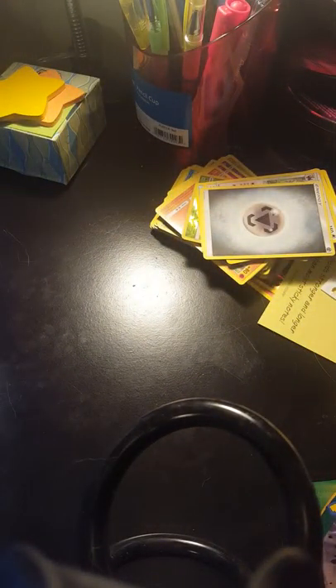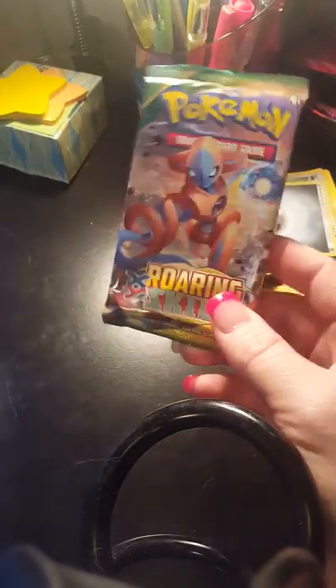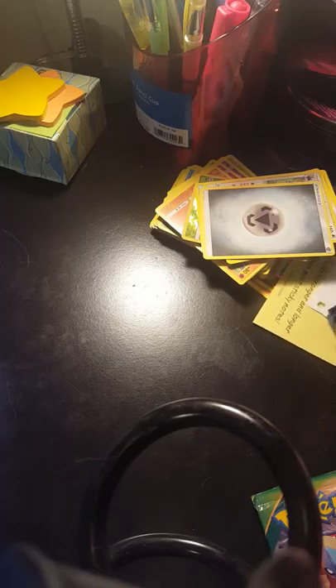I also got a pack of the Roaring Skies Pokemon cards — paid $3.99. It's actually cheaper than I normally pay; I normally pay $4.19 for a pack of Pokemon cards at Target. Then I headed over to Target and got some organizing things for my mom's cabinets to help her organize her dishes.